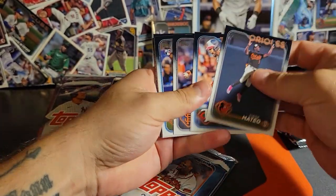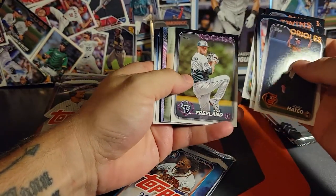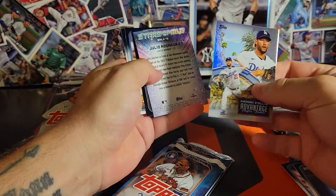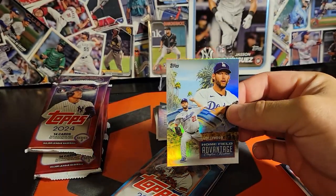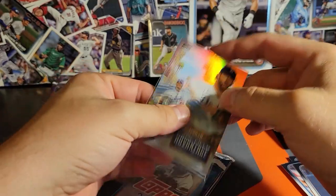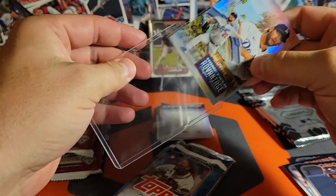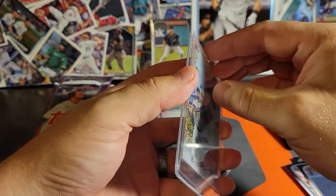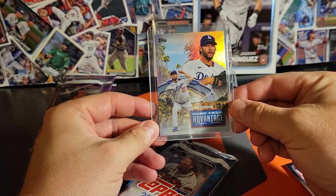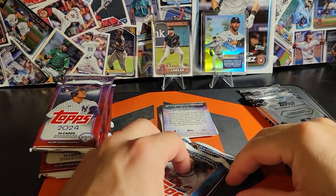Let's start with Series 1. No way - we pulled an HFA Kershaw out of here, guys. Look at this. Don't sleep on these things, they can be sneaky good. And that is proof of it right here. Why does it gotta keep being Dodgers? As a Diamondbacks fan, I love getting the hit, but I hate this. I hate it.